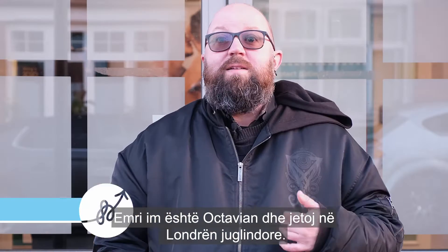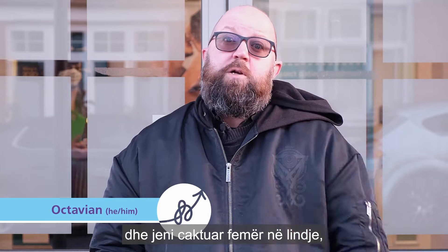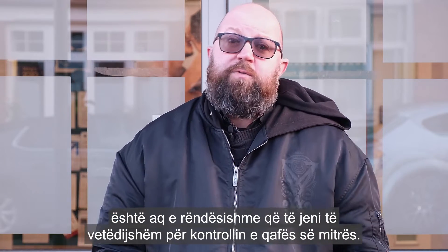Hi, my name is Octavian and I live in southeast London. If you're a trans man or non-binary person and were assigned female at birth, it's so important that you're aware of cervical screening.